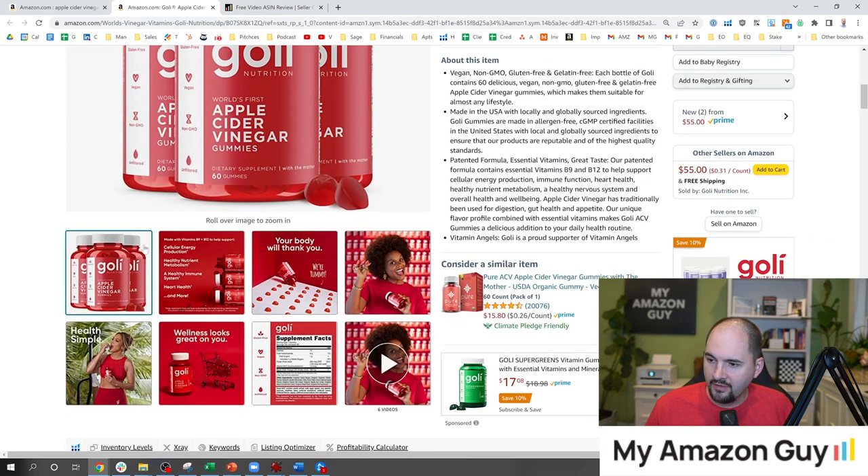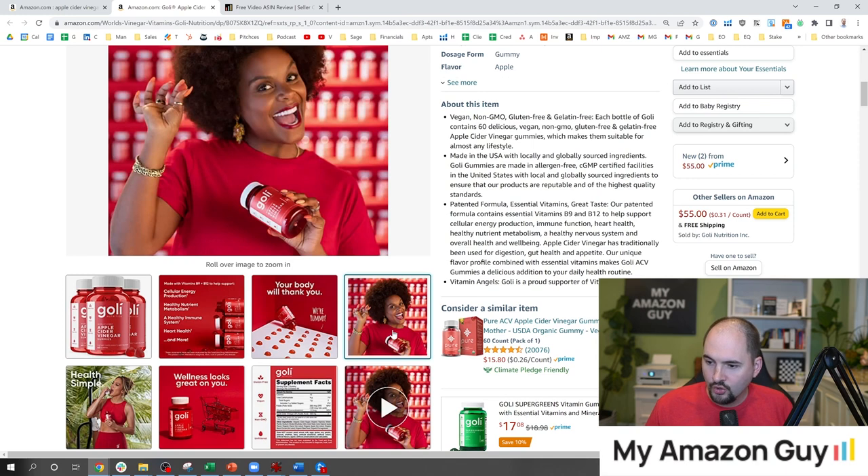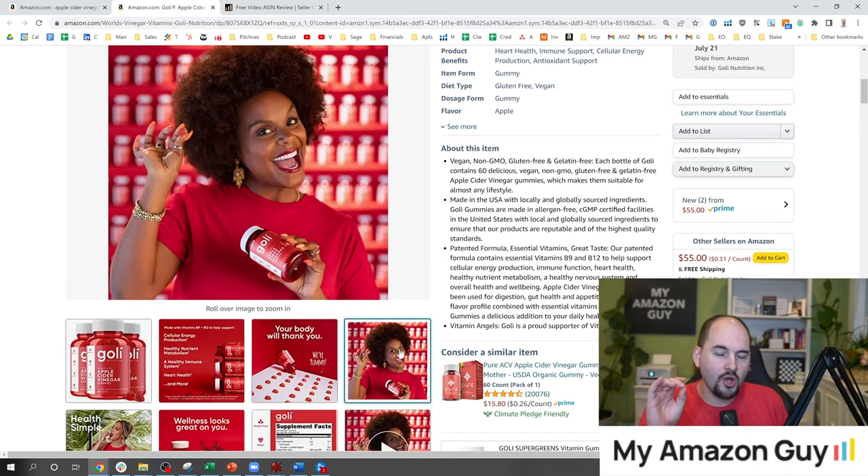As you go through and see all these different secondary images, one of the most important things they do here is show a person using the product, smiling, and most importantly, looking directly at the camera. That is so fundamental. Every single listing ever needs to have a person smiling, touching the product, and looking at the camera. This is the most missed opportunity I ever see in secondary images.